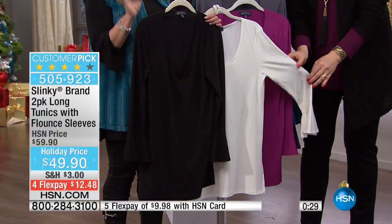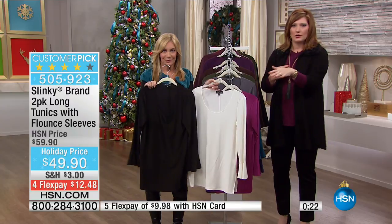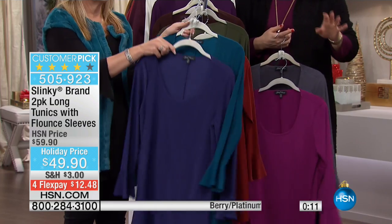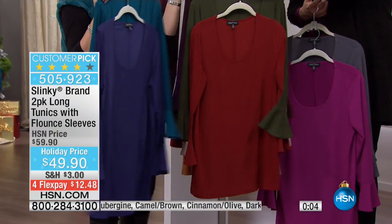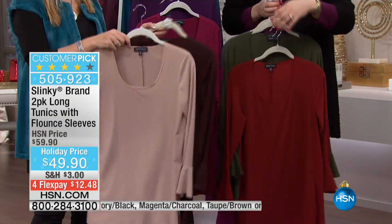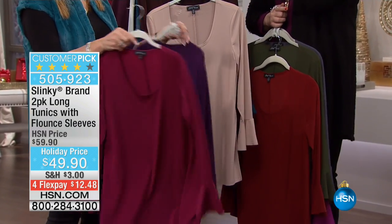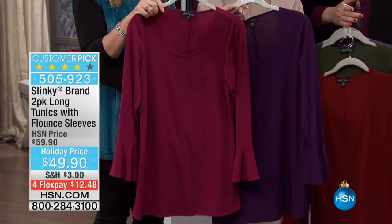That flounce hem is the hottest trend — romantic and feminine. Here is your ivory and black, your classic color palette. Then your magenta and charcoal — that platinum steel gray, only about 190 remaining. Then your teal and dark navy, another beautiful palette. We move into cinnamon and olive — only about 150 remaining. Then camel and chocolate brown, great neutrals for those who love warm colors. Finally, your burgundy and aubergine. That is the entire color choice.